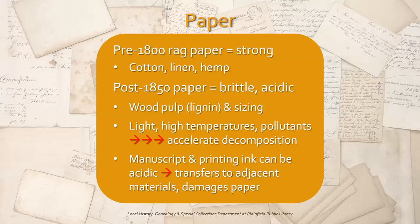Paper. Most paper made before 1800 was known as rag paper because it was made from used cotton, linen, or hemp rags. The long plant fibers present in the cloth produced very strong paper. Starting in the second half of the 19th century, the quality of paper decreased and eventually became more brittle and acidic due to the introduction of wood pulp and sizing in the manufacturing process.